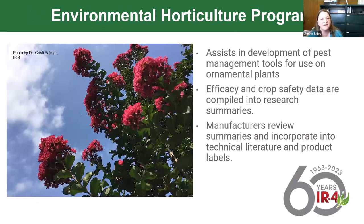Briefly on the environmental horticulture program: it assists with developing pest management tools for use on ornamental plants. Because this is not an edible food crop, registration is not as rigorous as for food crops, but it is heavily involved with efficacy and crop safety. Crop safety on high-value ornamental production is important, so we support researchers in that work and funnel the generated data to the manufacturer so they can determine whether to add that crop to the label.